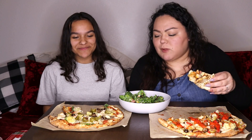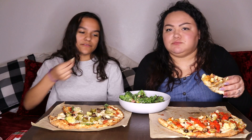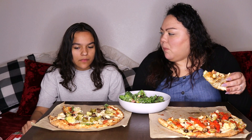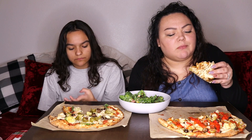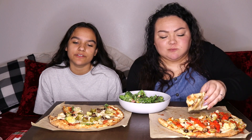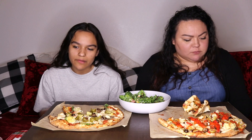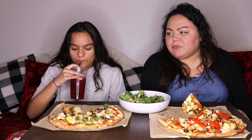We didn't get croutons — I don't think they had them, but I saw them in a bowl. It's alright though, we don't need them. They hurt my teeth anyway — they're solid.